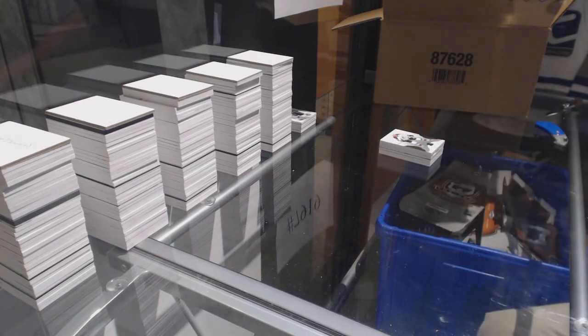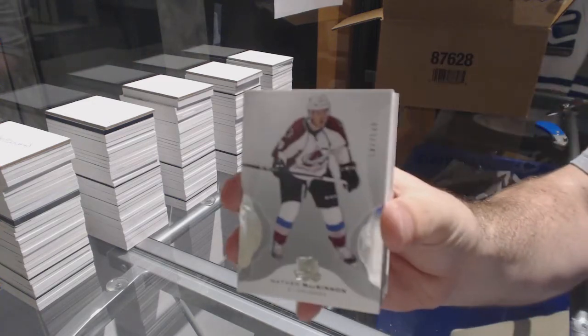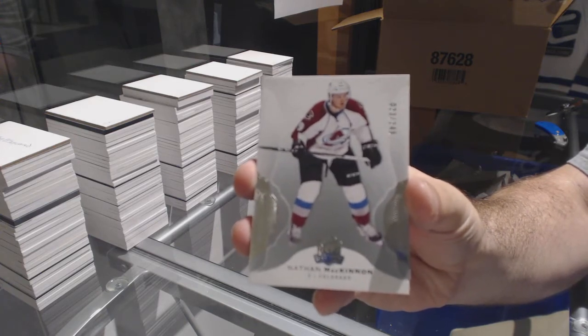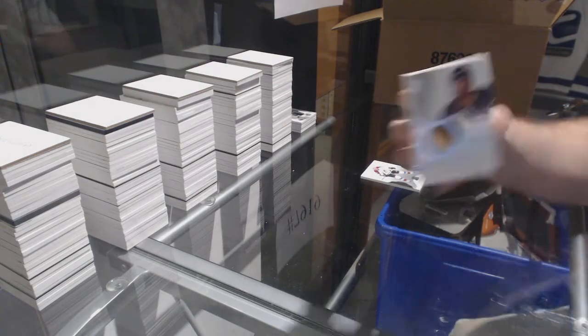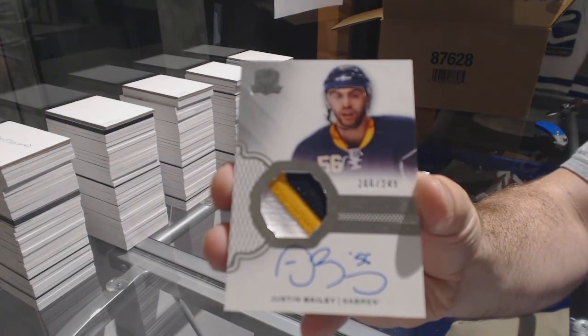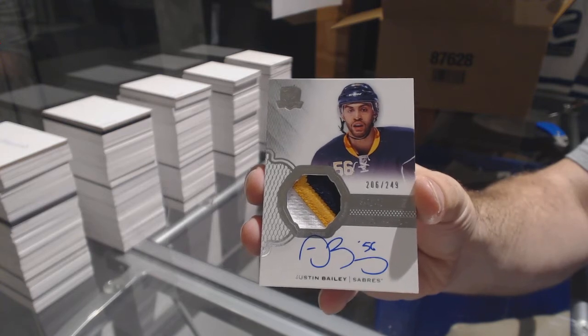2-49 Nathan McKinnon for the Avalanche. For the Buffalo Sabres, the 2-49 three-color rookie patch auto, Justin Bailey.